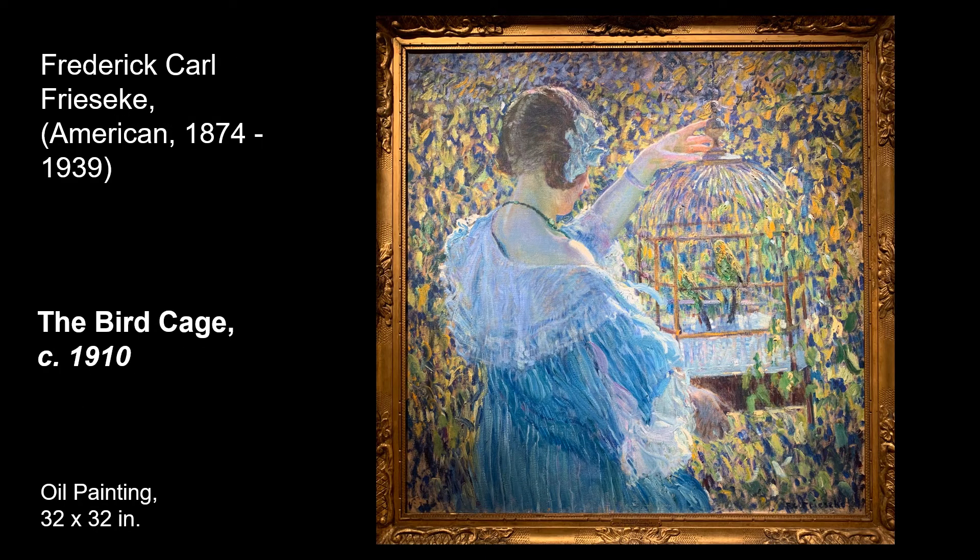Another example of an Impressionist-inspired painting is made by Frederick Carl Frieseke. Frieseke was an American artist who also spent time in France in the village of Giverny, about 40 miles northwest of Paris. His subject was largely the female figure outdoors. We can see the influence of the Impressionist style with his choppy brushstrokes and bright, saturated colors making up the flowers and leaves in the background. He also took inspiration from Japanese prints and Art Nouveau, which other artists of the time did as well.